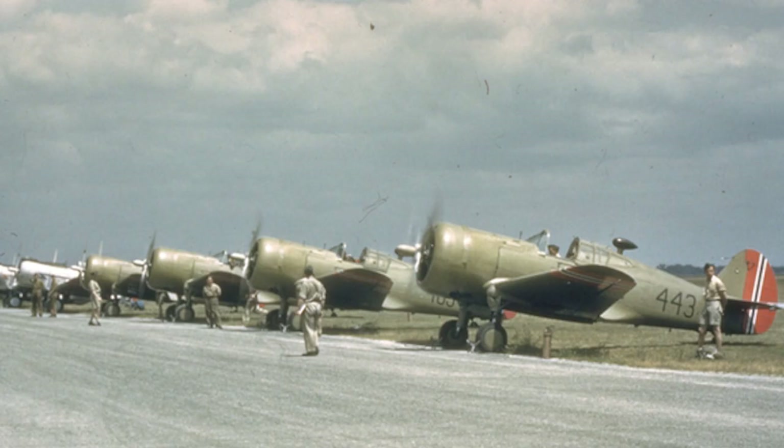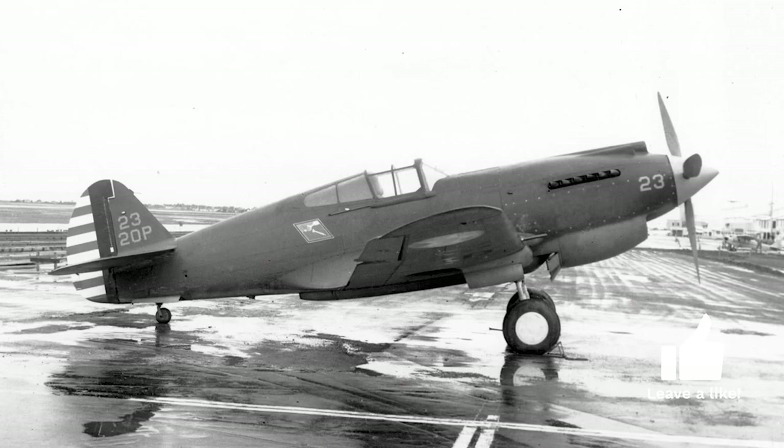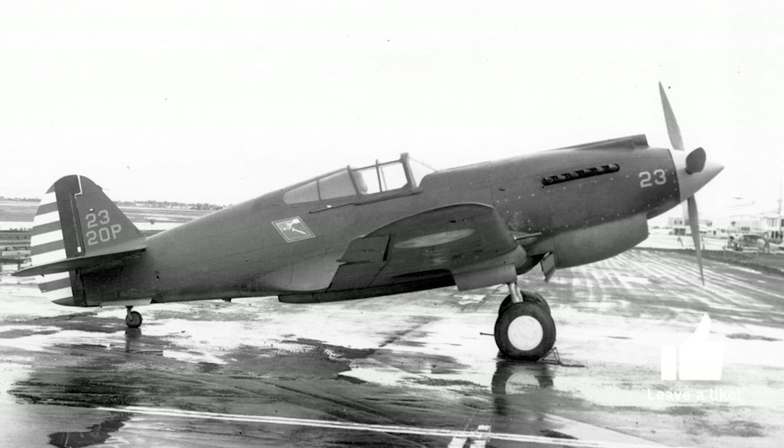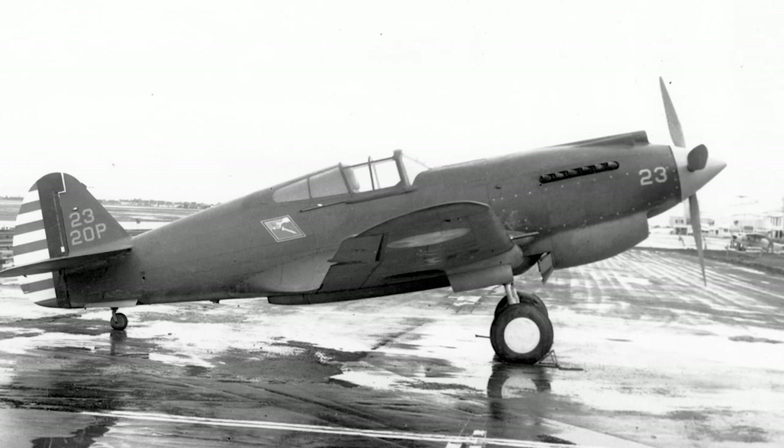The development of the P-40 began with the Curtiss P-36 Hawk, which had shown promise but lacked in performance. It was Donovan Berlin who took the airframe of the P-36, made modifications, and added an inline Allison V-1710 engine to it, effectively creating the P-40.